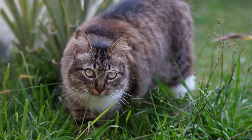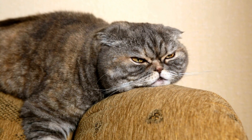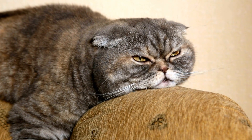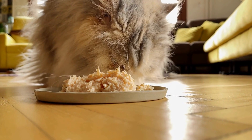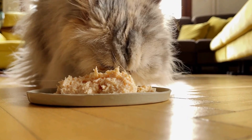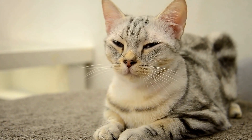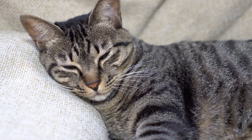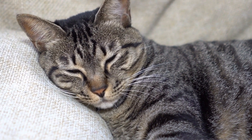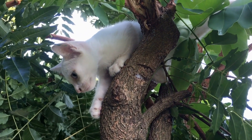It is important to note that these symptoms are not exclusive to sick cats and could be a result of other factors. However, if any of these symptoms persist or are accompanied by other concerning signs, it is essential to consult a veterinarian. Early detection and prompt treatment can greatly increase the chances of a successful recovery. In conclusion, being able to recognize the symptoms of a sick cat is crucial for cat owners. Loss of appetite, changes in litter box habits, behavior changes, vomiting, coughing or wheezing, and other physical symptoms can all indicate underlying health issues. Paying attention to these symptoms and seeking veterinary care when necessary is essential for the overall well-being of our feline companions.